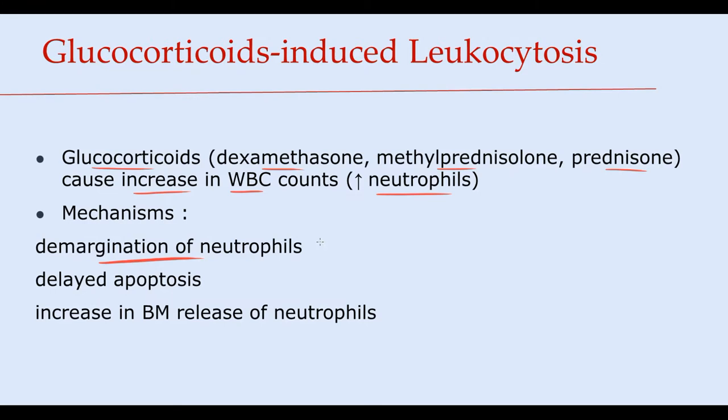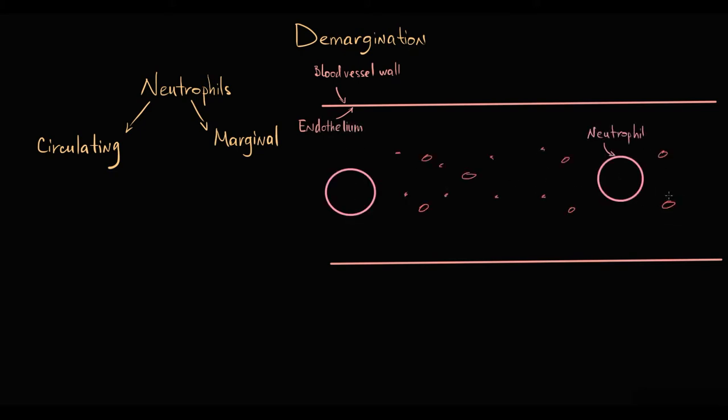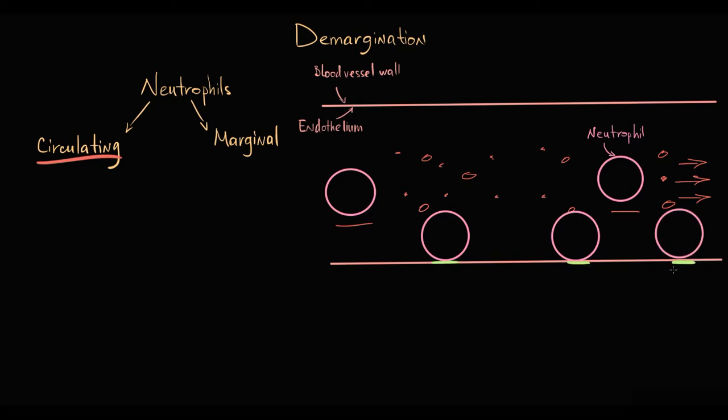Demargination of neutrophils makes up approximately 61% of the increase in white blood cells count. To explain this, we have to know that in the circulation, neutrophils are localized in two major compartments. They can move in the blood vessel with fluid flow along with other cells — these neutrophils are in the circulating compartment — or they can move attached to the endothelium of the blood vessel wall, called the marginal compartment.